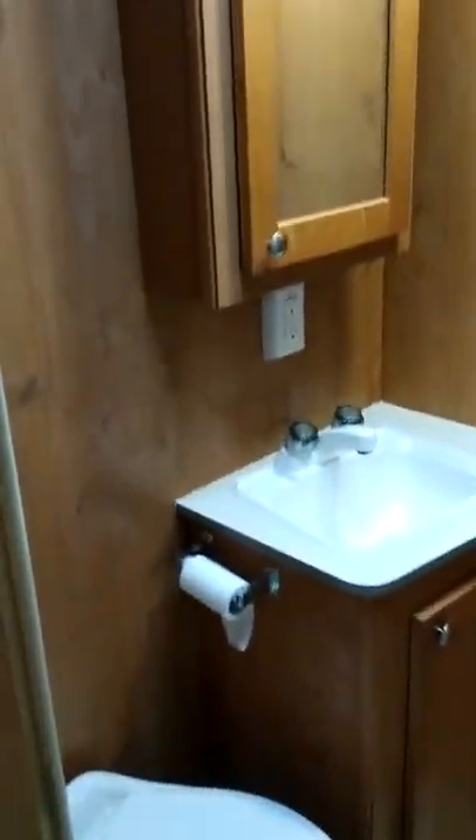Take a look in the bathroom here. I feel like you're in an old log cabin — very cool. More storage in the bathroom there. Great little sized shower. Very cool.